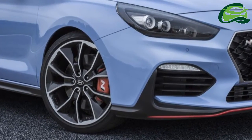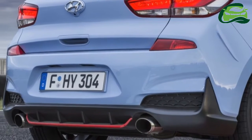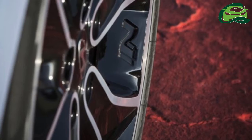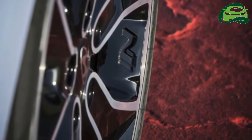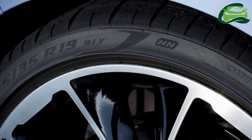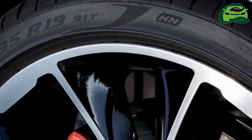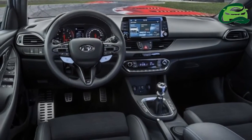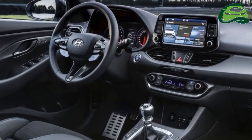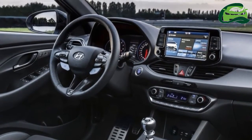The i30N also gets an increased wheel arch, and in standard form sits on 18-inch wheels with 225/40 Michelin tires, while the performance package version wears 19-inch units wrapped with 235/35 Pirelli P Zero high-performance tires. The N sits lower than the regular 5-door i30 — 4mm lower with the 18-inch wheels and 8mm lower with the 19-inch wheels.